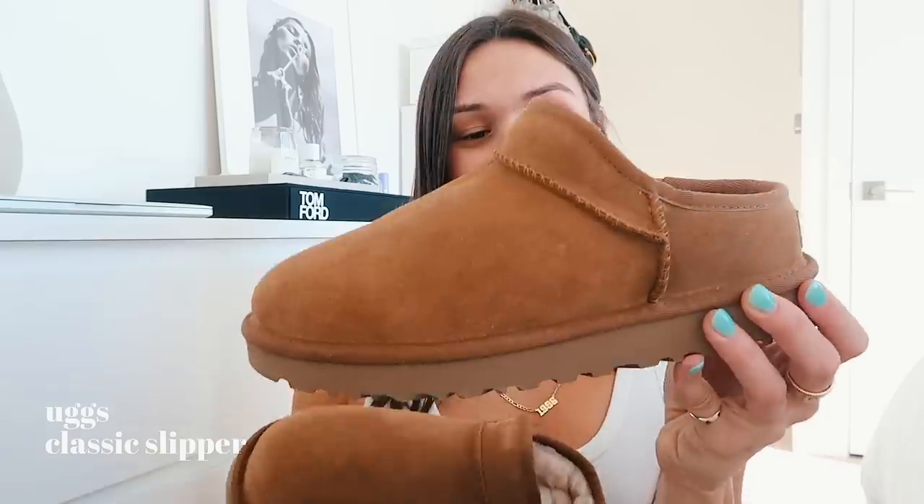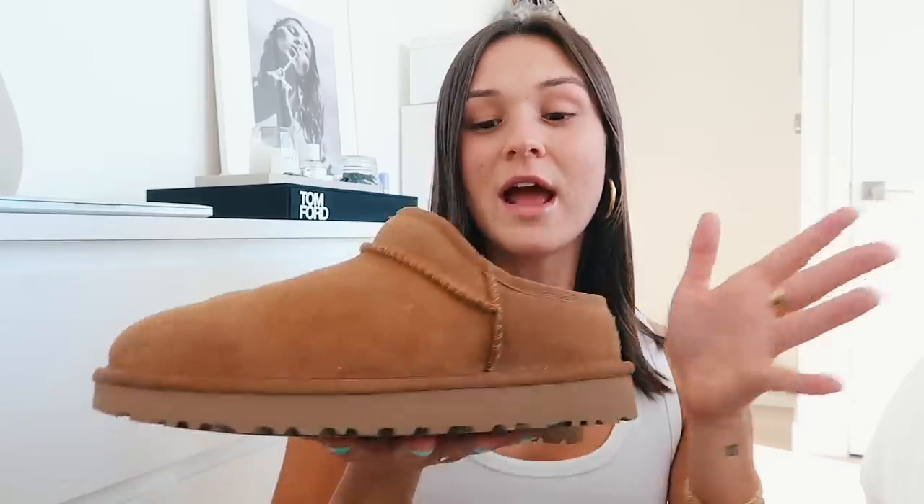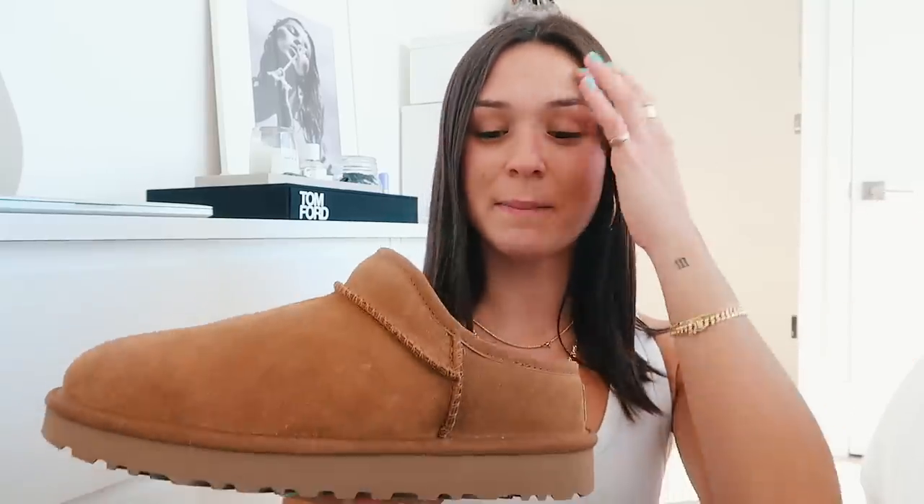I want to start off with shoes. I got a few pairs so far and you guys have been obsessing over these on my Instagram, asking me what they are. They are these little chestnut Uggs — they're like a slipper-type mini boot. I think they're called the classic slipper, but I'm not sure. I will have them linked. I love Uggs when it gets a little bit cold out. I tend to get the mini Uggs, and I got these just to switch things up.